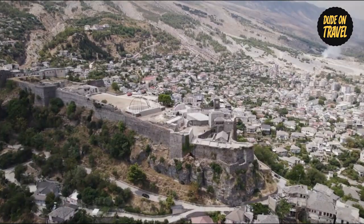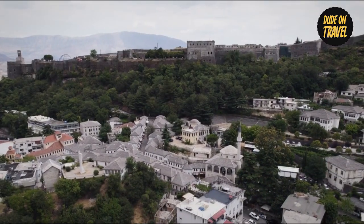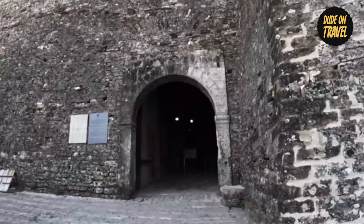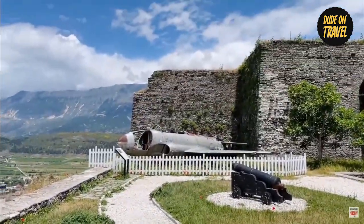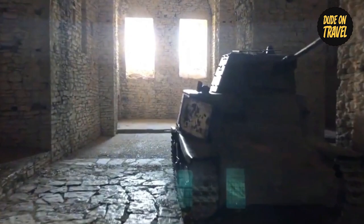Gyro Kaster Castle, standing tall on a hill, is more than just a building. Rather, it is a dynamic reflection of this city's strength. You'll get lost in a world where every stone has a tale to tell as you walk through its corridors. Gyro Kaster Castle is a veritable goldmine of history and legacy, from the expansive views from the summit to the historic chambers inside.